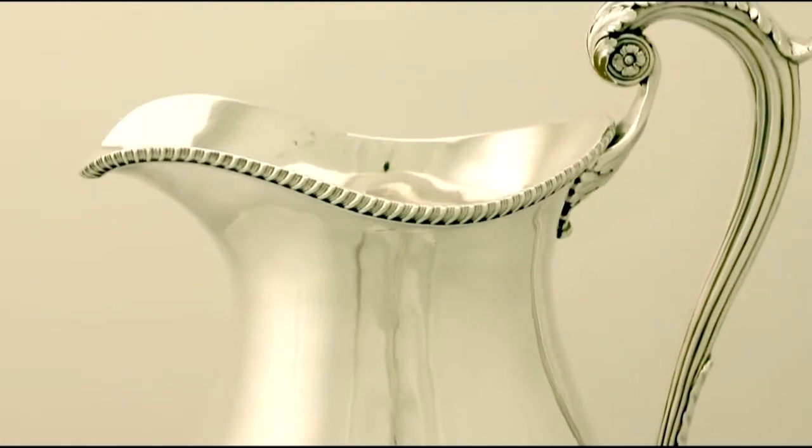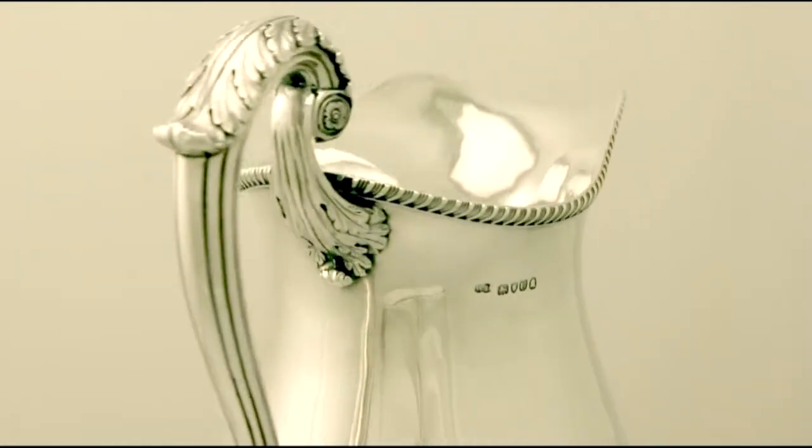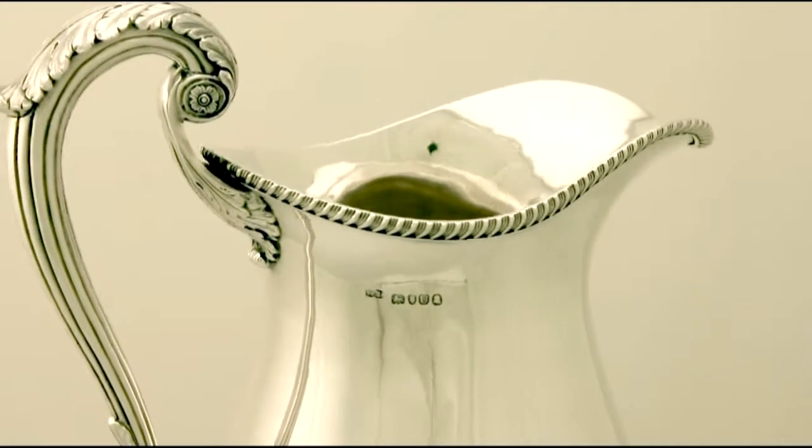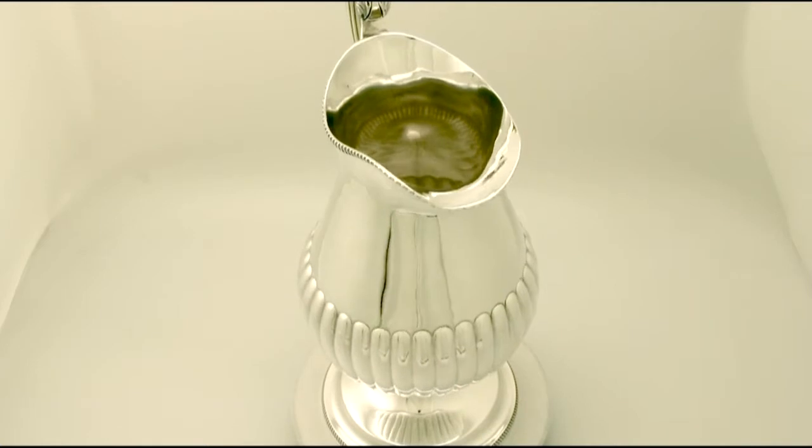There is a further impressive band of gadroon decoration to the rim, which is also crisp and sharp. Full hallmarks are struck to the surface and are very clear.